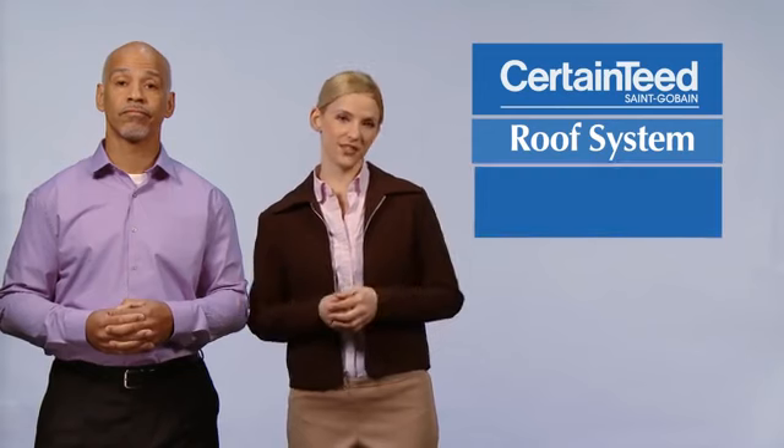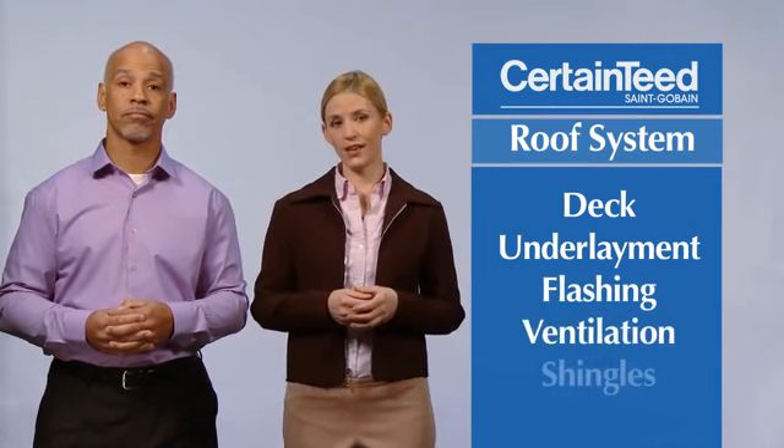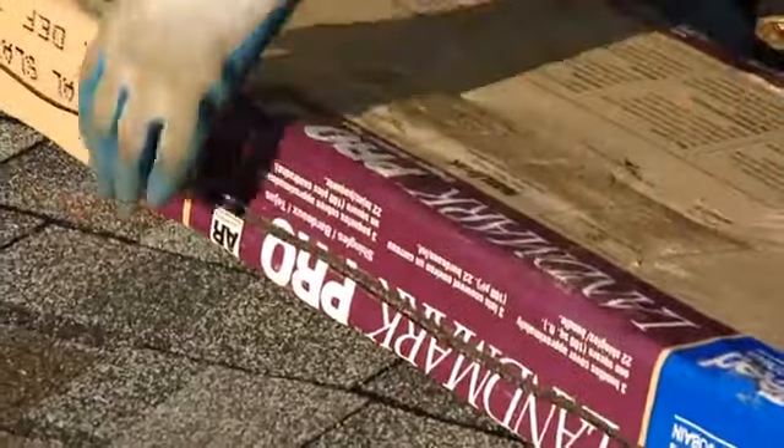You can see that choosing a new roof includes an entire roof system, complete with solid deck, durable underlayment, flashing that will last the lifetime of the shingles, ventilation that keeps the air flowing, and finally, high-quality shingles.